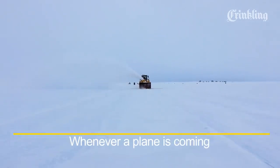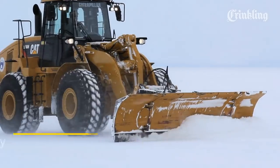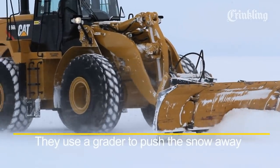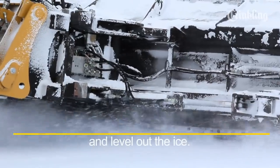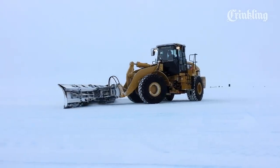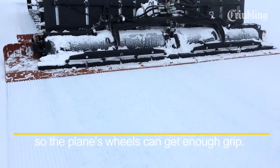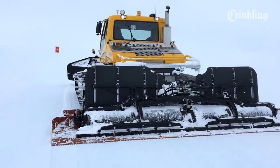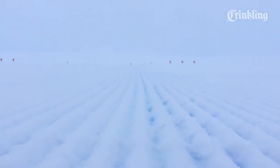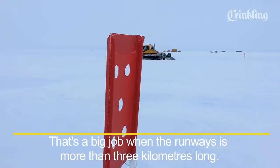Whenever a plane is coming, they need to clear the runway with a giant snowblower, then use a grater to push the snow away and level out the ice, and then carve grooves into the ice so the plane's wheels can get enough grip. That's a big job when the runway is more than three kilometres long.